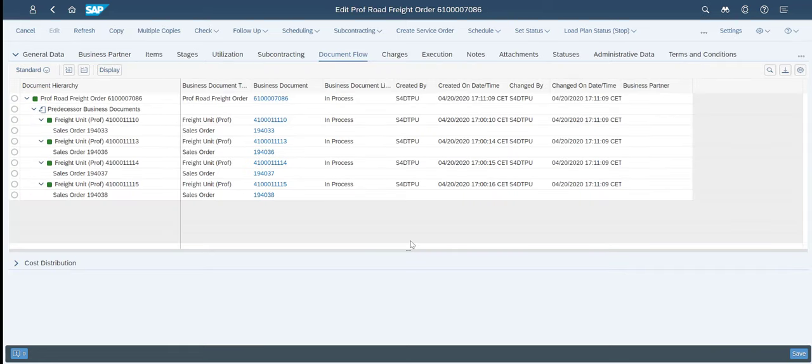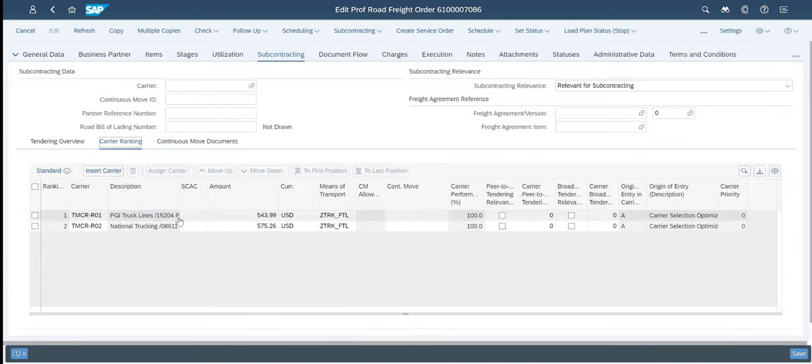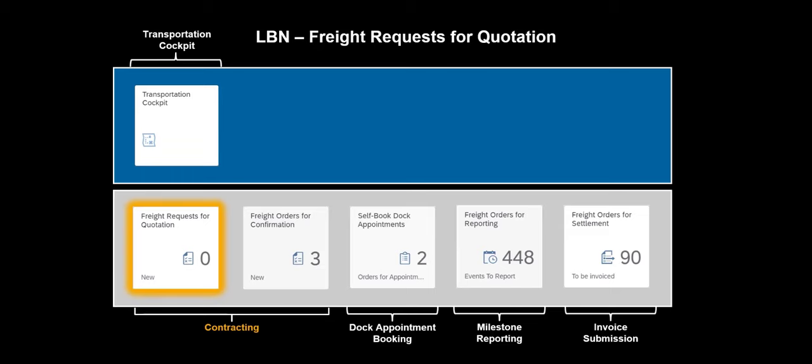By opening the freight order, more details become available. We can see the document trail with the four sales orders. We can see the planned execution milestones we will use later. We can see more details on the potential carriers, including a pre-calculated cost estimate based on existing freight agreements. PGI truck lines has been ranked as the preferred choice, and on the subcontracting pane we can see that communication with that carrier has been initiated through an RFQ.